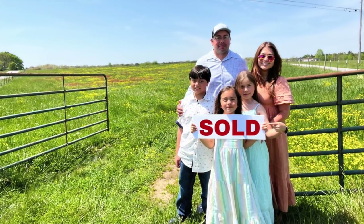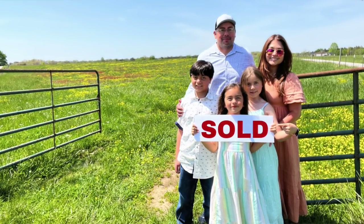A lot of you know that we just purchased land to create our very own homestead and I will be sharing more videos on that and everything it's going to take to do so in the upcoming months.